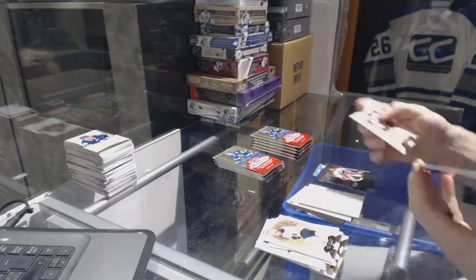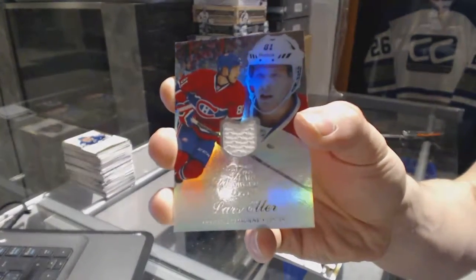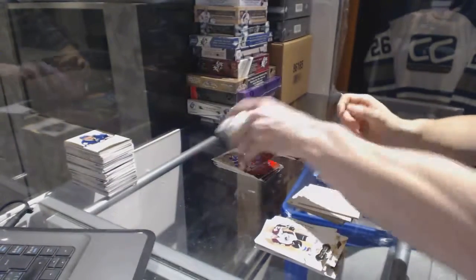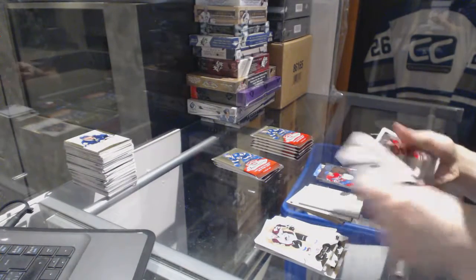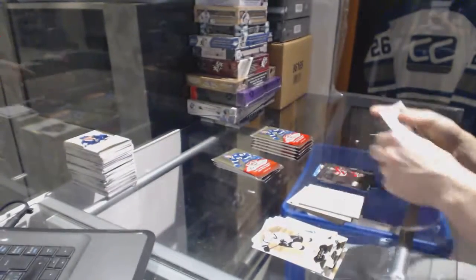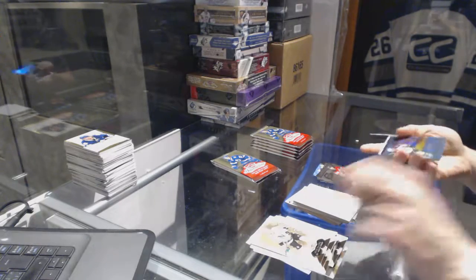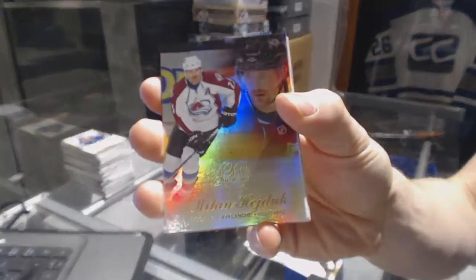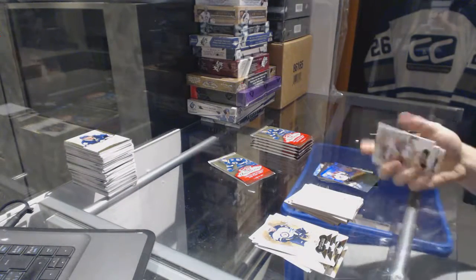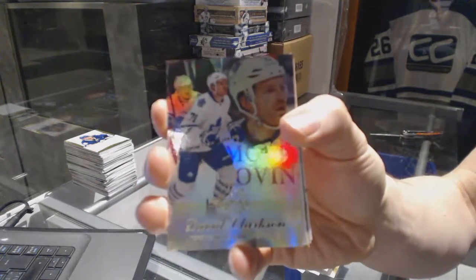We've got a Flair Showcase jersey for the Montreal Canadiens, Lars Eller. Metal Universe for the Devils, Damon Severson. Flair Showcase for the Colorado Avalanche, Milan Hejduk. Flair Showcase for the Toronto Maple Leafs, David Clarkson.